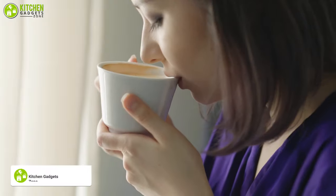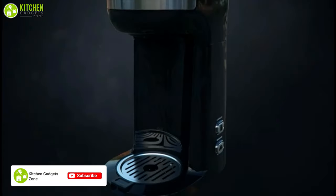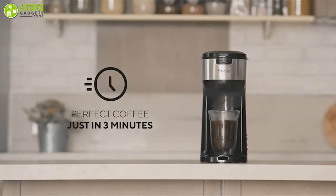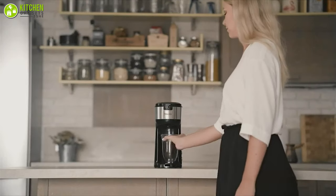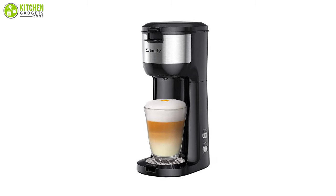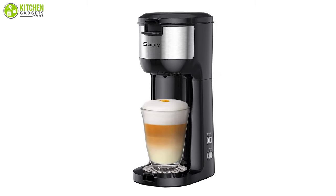Make your morning delightful with the Sboly, a compact-sized coffee brewer that lets you enjoy multiple cups of fresh coffee in just three minutes easily. This coffee maker is much smaller than others, so you'll be able to fit it in tight places on kitchen countertops or office tables as well.